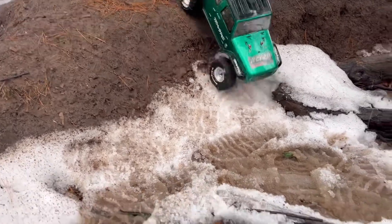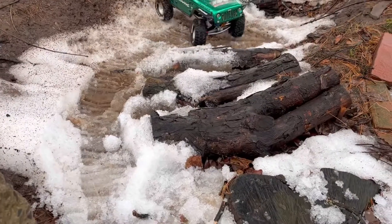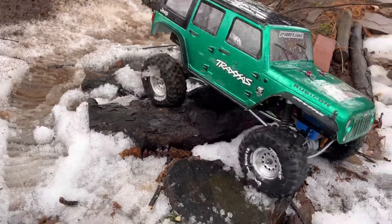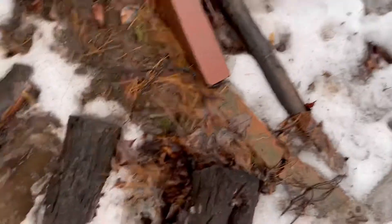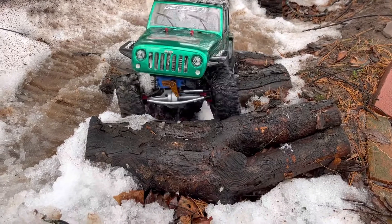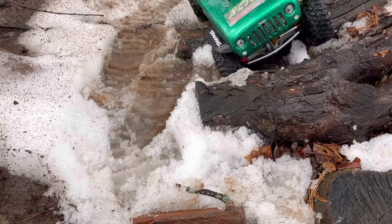It's just water — how bad can it be? Biffed it. Let's see if we can get over these logs here. The tires are all wet, but we got over the first one and the second one — wow, that's impressive. Let's try that one more time. I did not think it would be able to do that. This is why I take the bumpers off — if there was a bumper on there, this thing would not be able to do this.